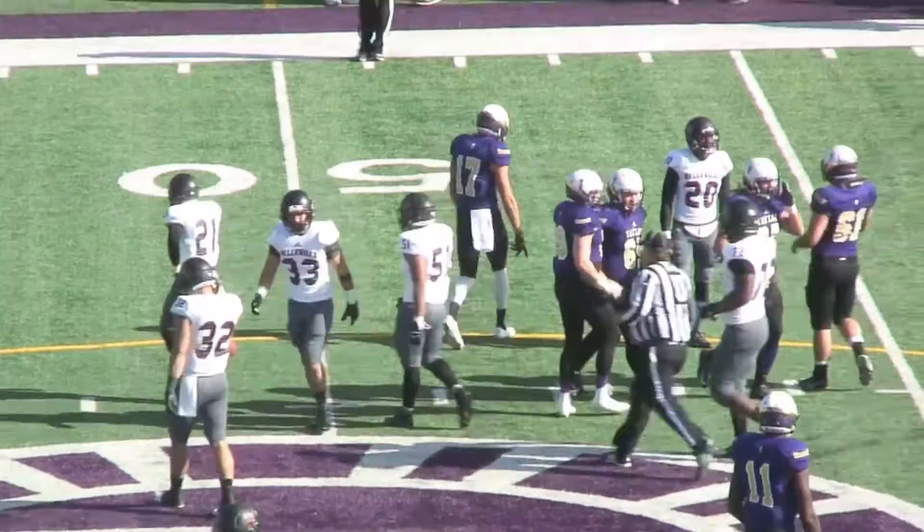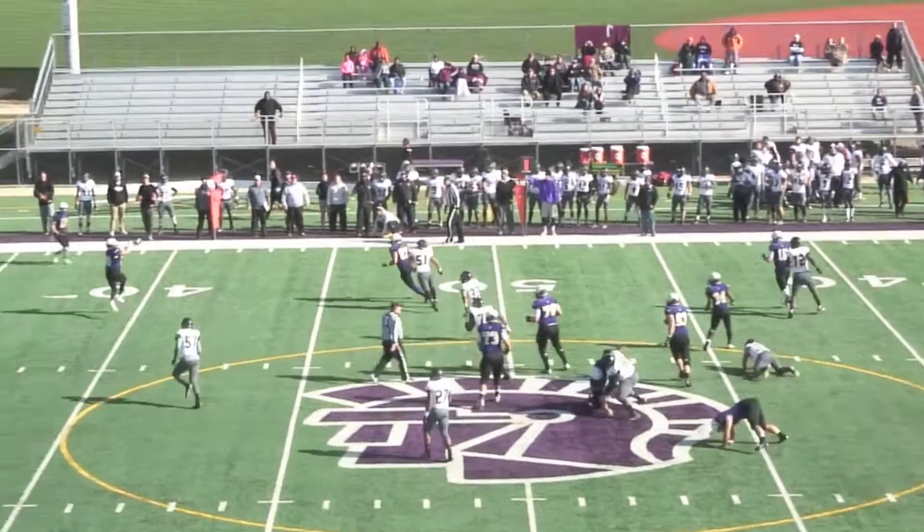Four-man front for Lindenwood. They fake the handoff and Pollard rolls to his right, throwing on the run — complete to Boss at the 40. First down into Lindenwood territory.